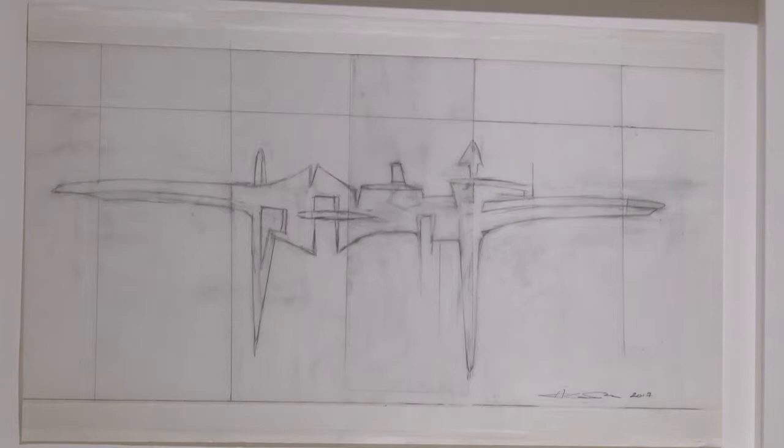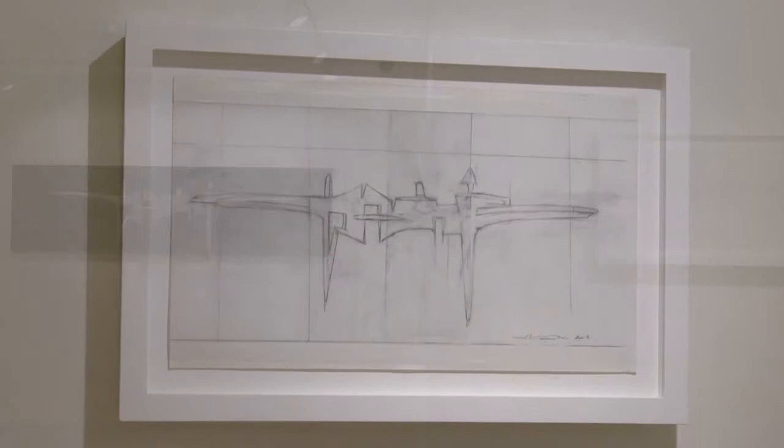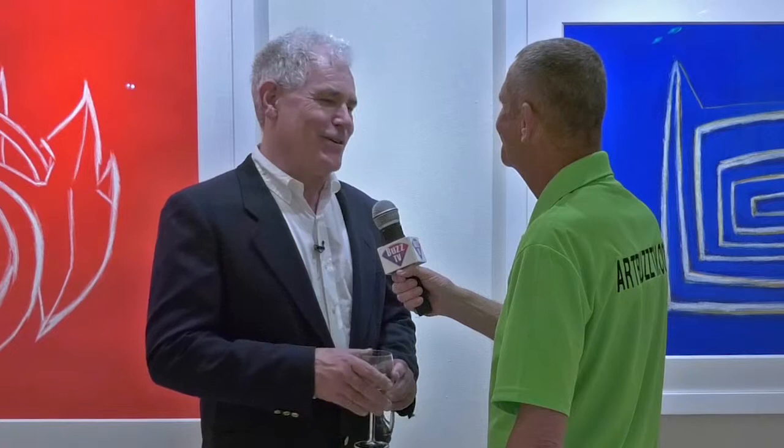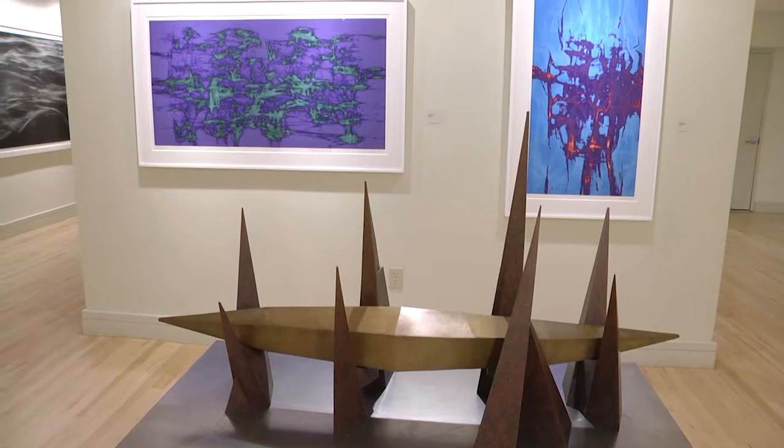What got you started back in the day? So as long as I can remember, I've been drawing. I used to love going through cartoons. My father had a compendium of political cartoons back in the 60s, and I would copy those endlessly. And I loved illustrations, and I loved cars and airplanes and all kinds of things, and I would just be drawing all the time.